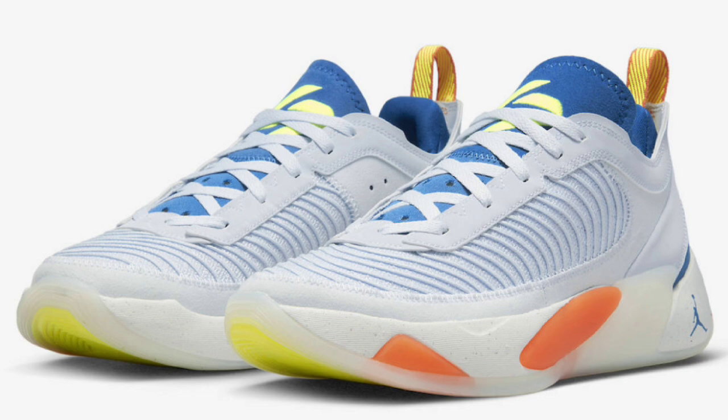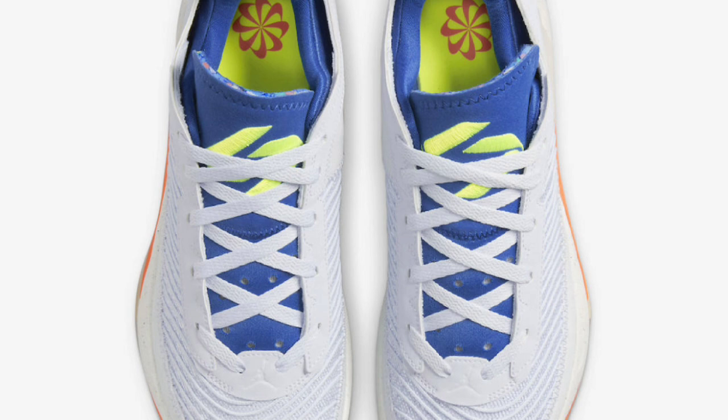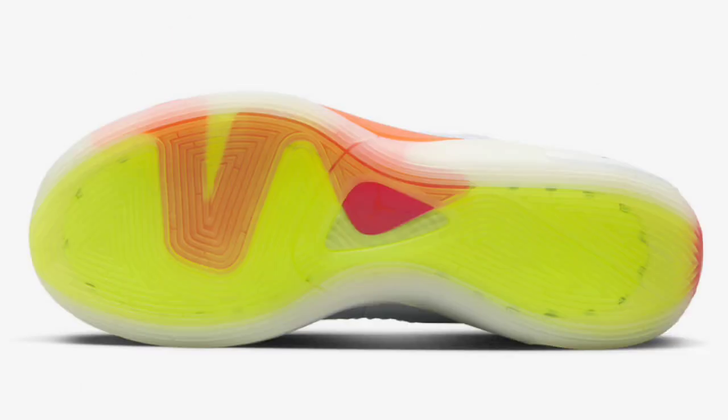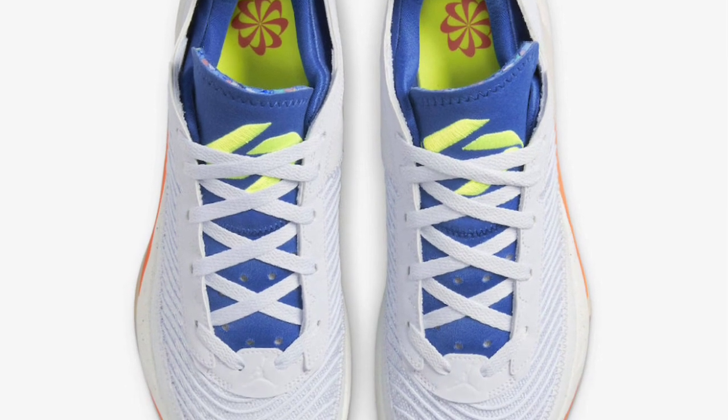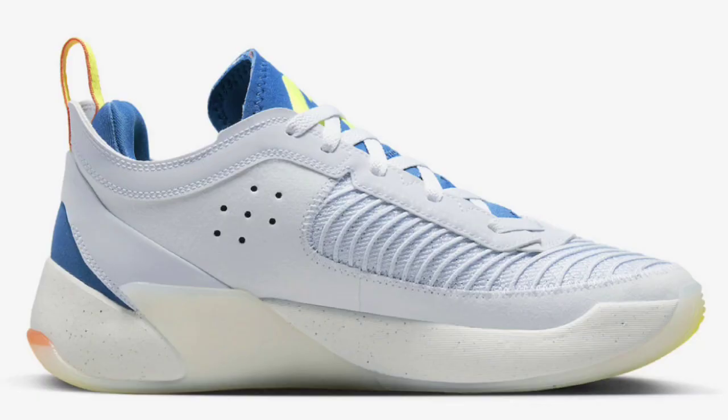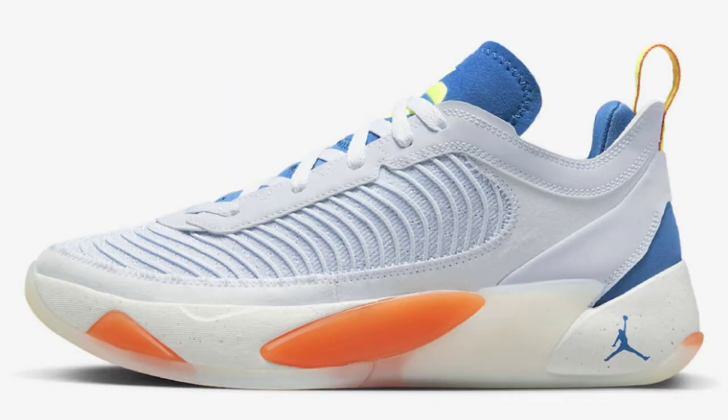Next up, we got the Luka 1 Habitat, which dropped October 3rd, 2022 for a retail price of $120 — $10 more than the previous models, and I'm not exactly sure why. Football gray, Volt, dark marina blue, and sail was the color scheme. These have a football gray base with Volt green and dark marina blue accents. I do like this color combination; it looks a little more detailed than some of the others — maybe that's why it's $120 instead of $110. Very solid colorway; I'd give it a solid 8.